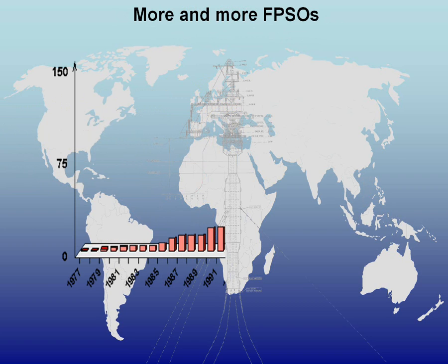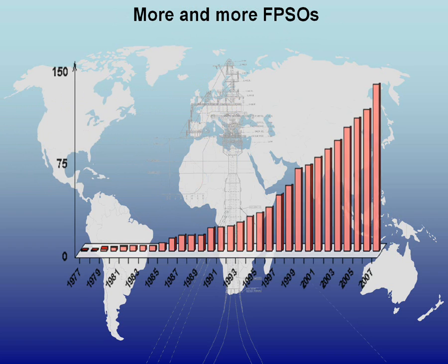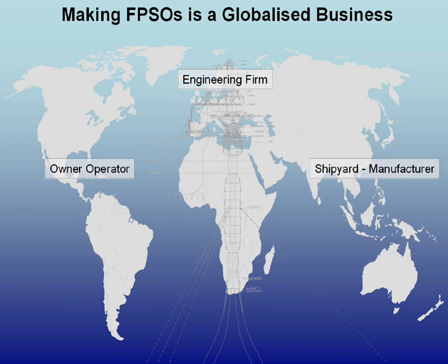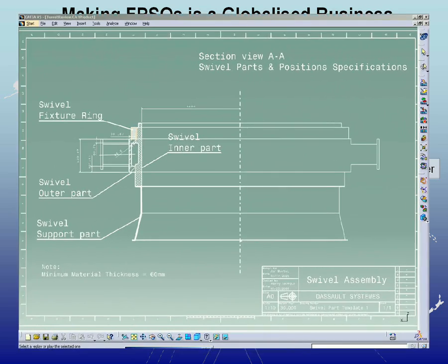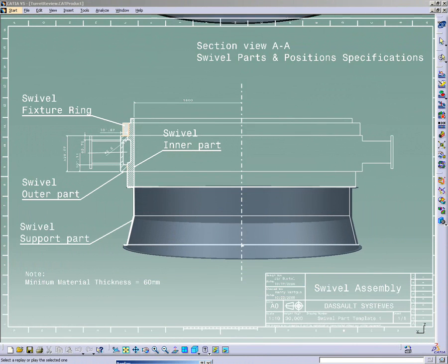Increasing demand for FPSOs creates challenges for the dispersed international companies that engineer, manufacture, and operate them. Thanks to Dassault Systems' PLM solutions, these companies can collaborate efficiently around the clock and across the globe on shared digital mock-ups that support the most complex cost, engineering, and manufacturing specifications.